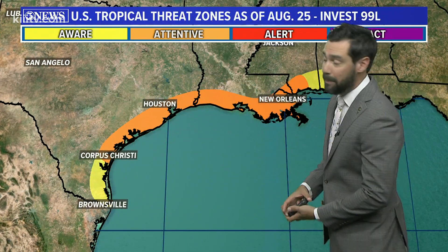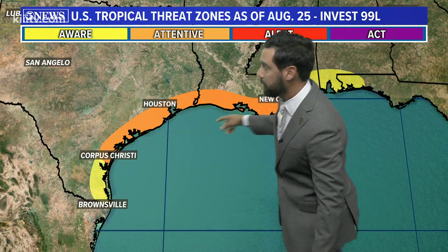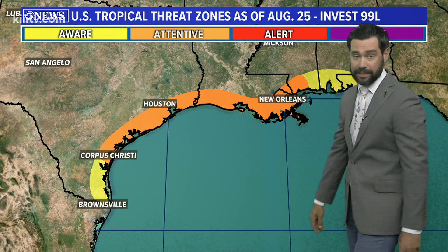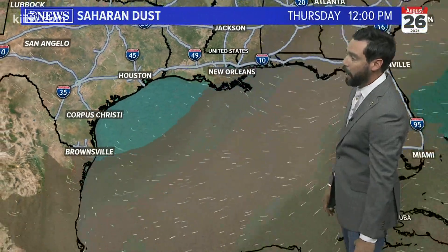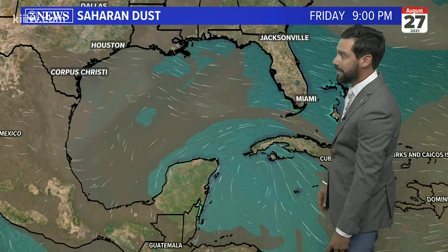I don't think we're at a point where we can identify a specific track or intensity as it gets into the Western Gulf of Mexico. Forecast confidence is still pretty low into early next week on Monday and Tuesday. We've got to be highly attentive in the orange zone from Corpus Christi to New Orleans, and aware of it basically from South Texas to the panhandle of Florida. But it's not time to implement your plans yet — you need to have them ready to go and be thinking about them until we get more forecast detail.